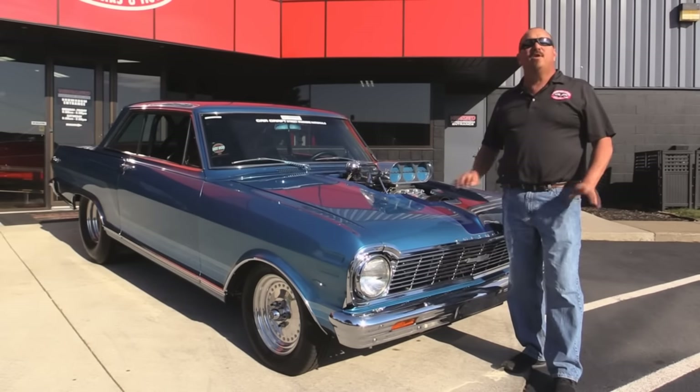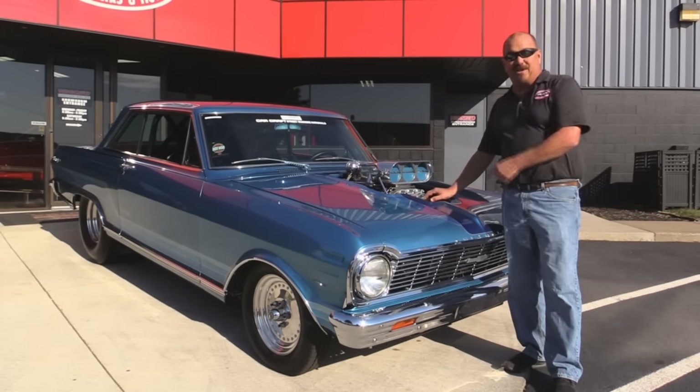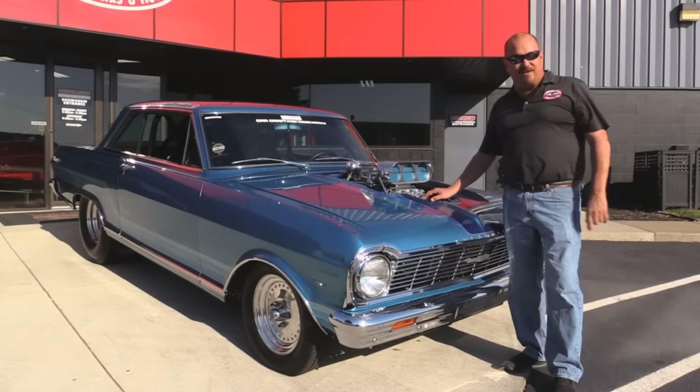We're going to look at the custom interior. We're going to show you everything you need to see so you can make a really good decision on this little piece of history. So come on up, let's fire this beast up.